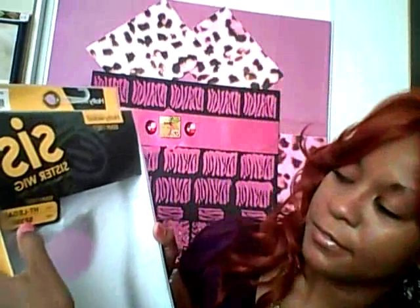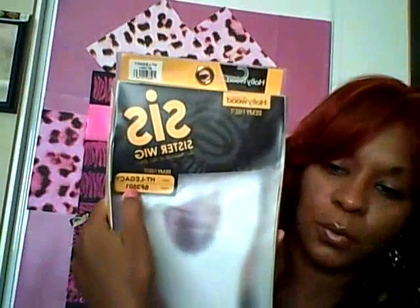So this is Hollywood Remy Fiber — Sisters, or 'Sis' — and the color is SF3501. And the name of it is Legacy.